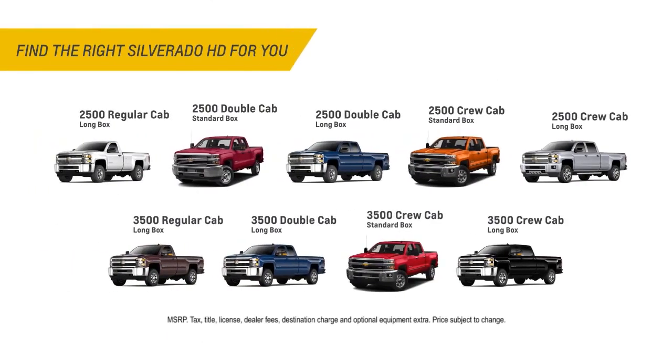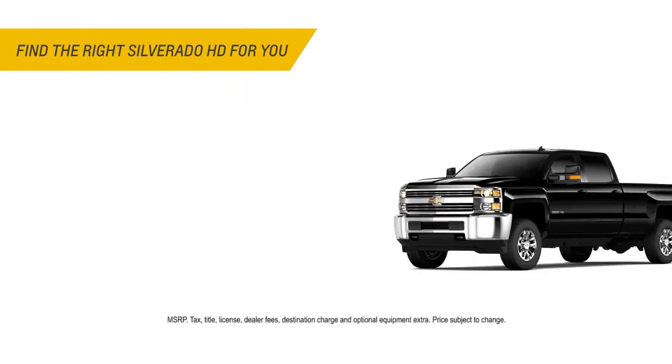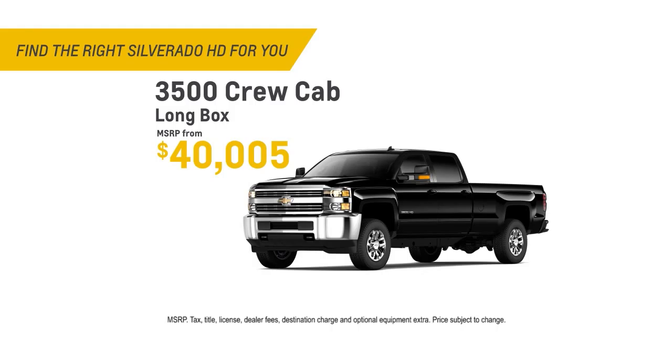Choose from nine models starting at $34,150 for the 2500 HD regular cab, and the 3500 crew cab long box starts at just over $40,000.